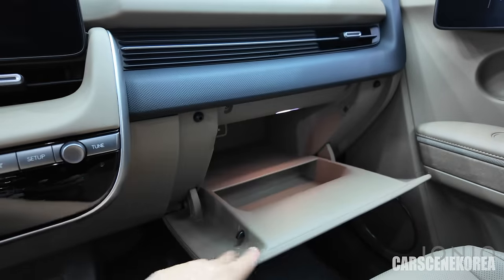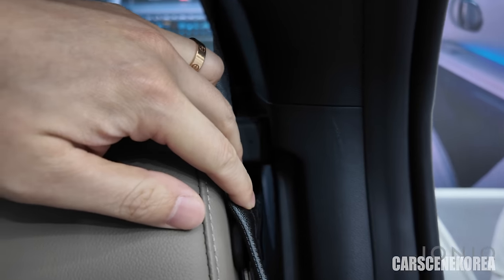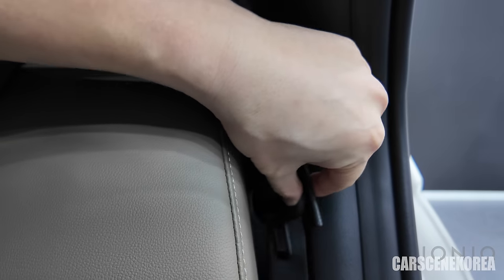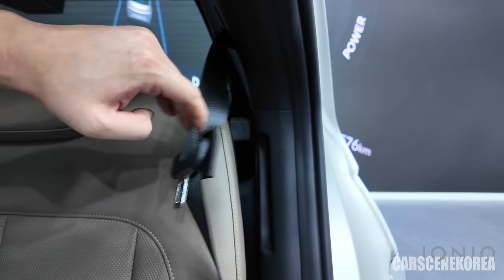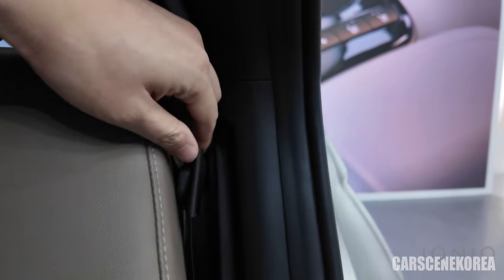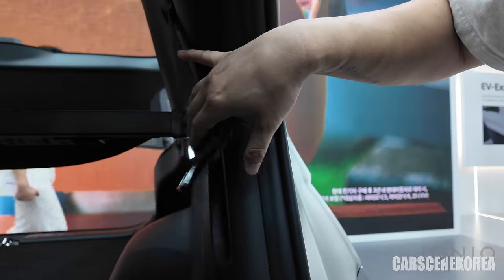The drawer-type glove box has now been changed to a conventional drop-down glove box. Also, there is now a cutout on the second-row seat, which is going to reduce the rattling noise from the seatbelt clip that used to occur on the pre-facelift model. The second-row seatbelt clip is not going to bother you anymore — this is one of those nitty-gritty details that makes a real difference.